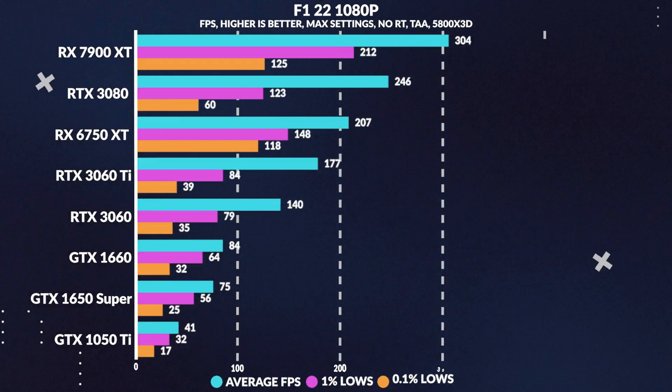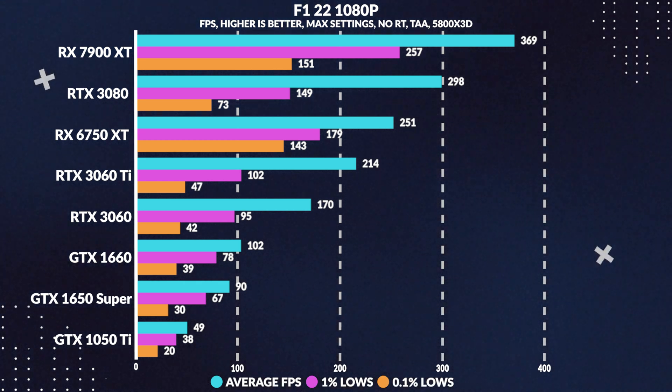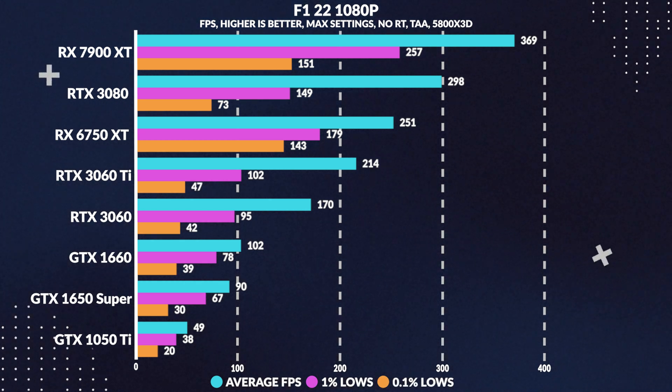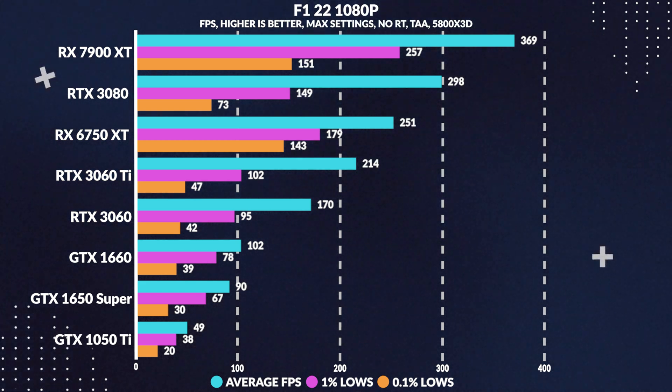Getting straight into gaming performance in F1 22 at 1080p maxed out, the 1650 Super performs surprisingly well, getting 90 FPS on average, beating the 1050 Ti by 84% with decent 1% and 0.1% lows. Pretty good performance, especially considering this is a 2022 game running on maximum settings, though it is running at 1080p, which this card was launched primarily for.